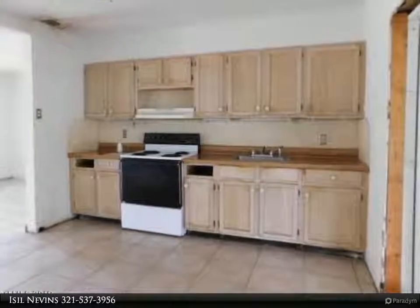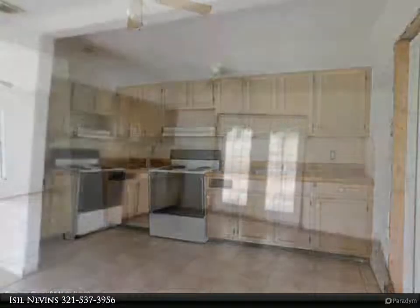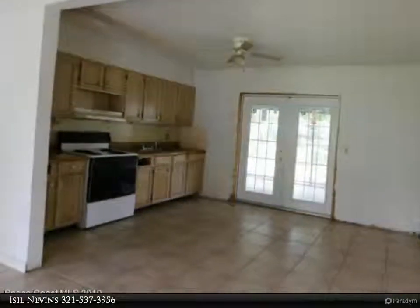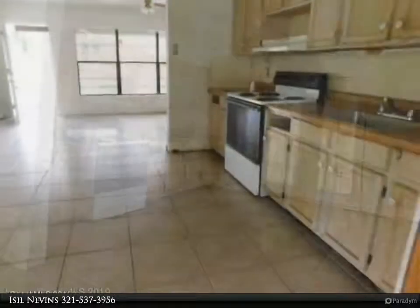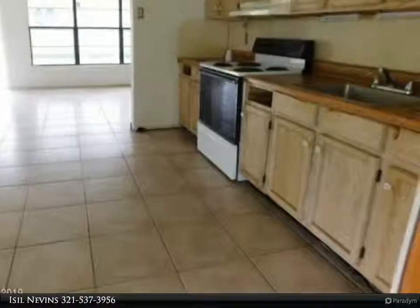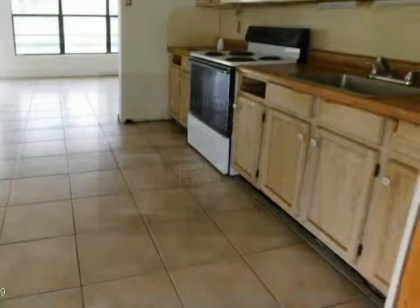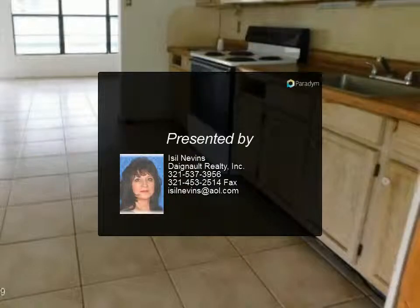Lots of room for all your toys. Great location with easy access to I-95 and the Beachline/SR-528. Just minutes to the beaches, Port Canaveral, and a short commute to the Space Center/Cape Canaveral. Quick drive to Orlando International Airport and all the Orlando attractions too. HUD case number 094-537211.